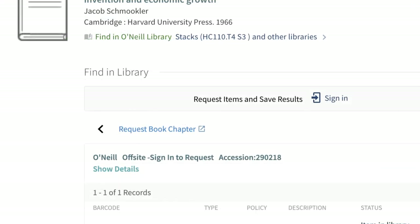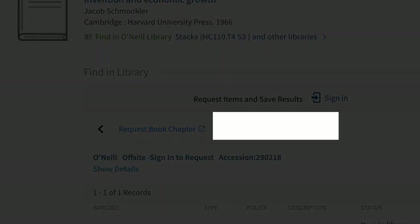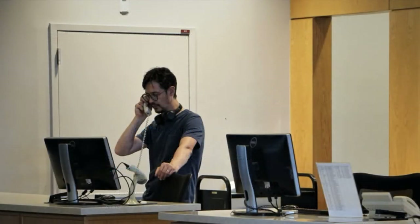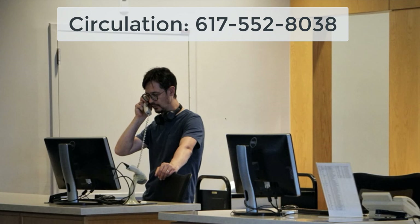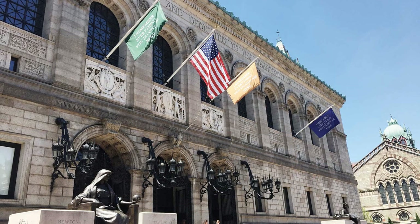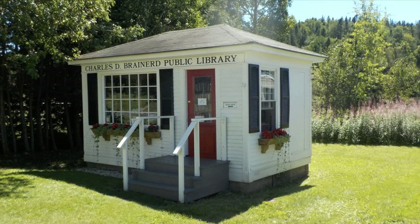If you have borrowing privileges but you're not a current BC faculty member, staff, or student, the Request link won't be available, but you can still request these off-site materials — just phone or visit the O'Neill Library Circulation Desk to make arrangements. If you don't have borrowing privileges, you'll need to work through your own institution or local library to borrow through interlibrary loan.